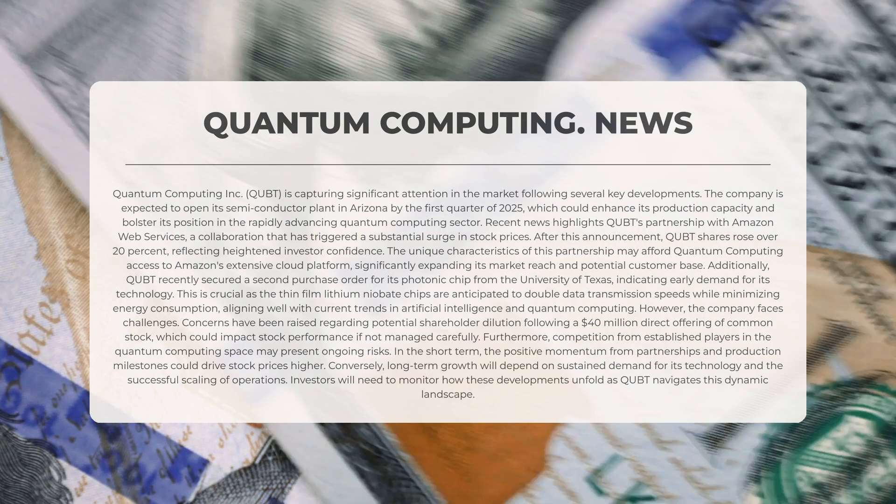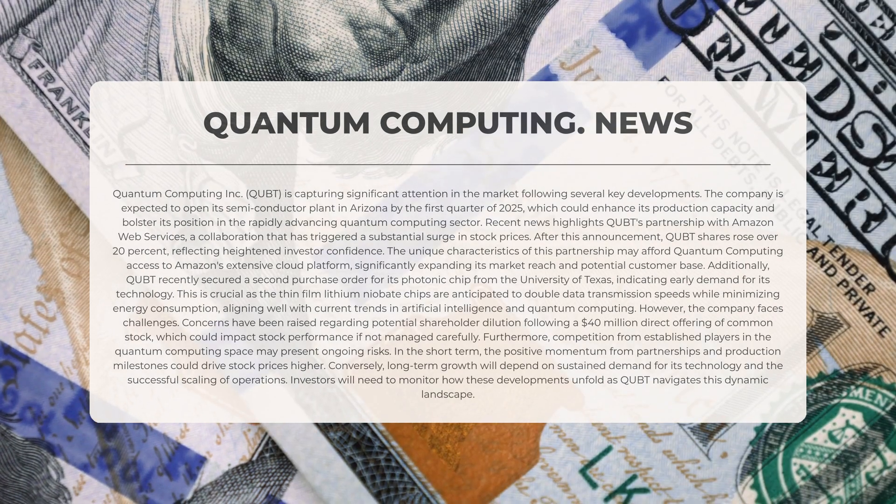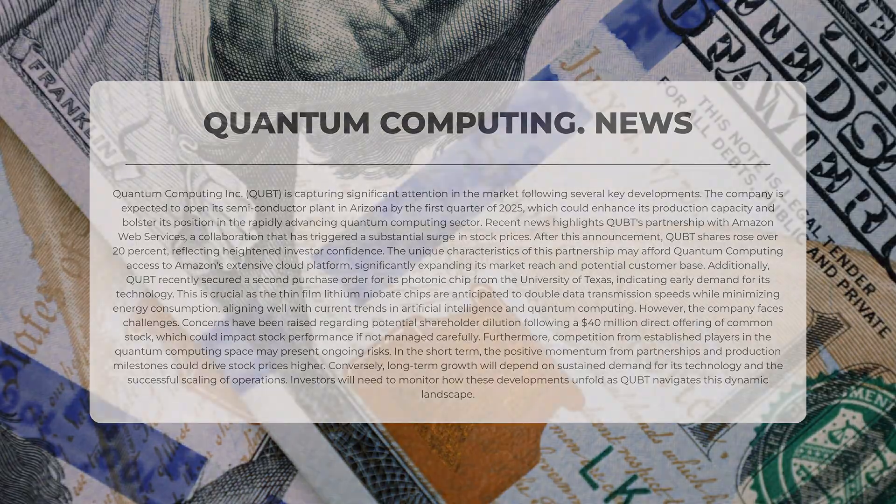However, the company is not without challenges. Concerns have been raised regarding potential shareholder dilution following a direct offering of common stock valued at $40 million, which may influence stock performance if not handled prudently. Additionally, competition from established players in the quantum computing field may pose ongoing risks. In the short term, positive momentum from partnerships and production milestones could propel prices higher, while long-term growth will rely on sustained demand and successful scaling of operations.